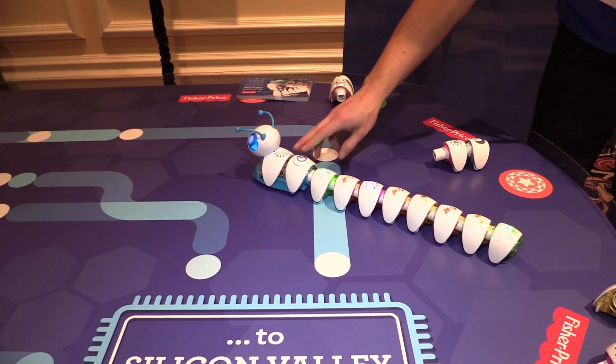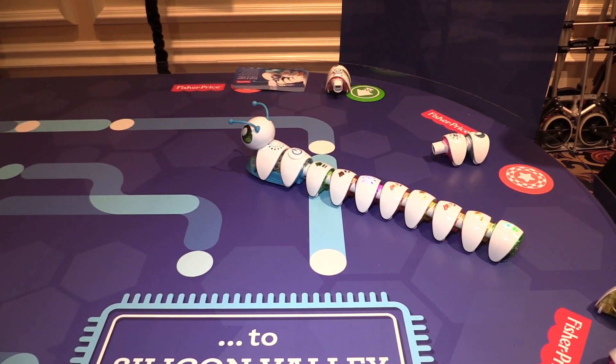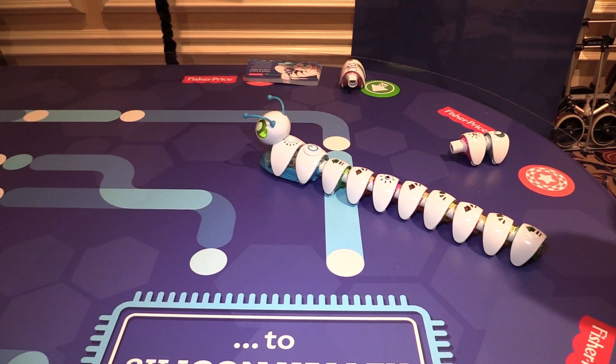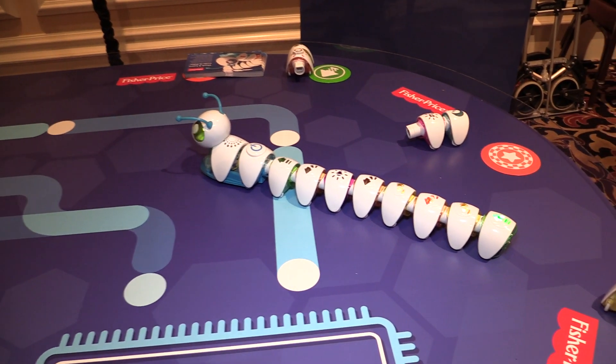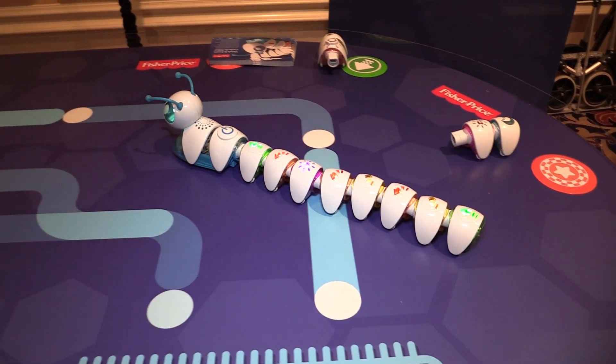This is going to be part of a suite of other learning toys as well. We're hoping they're all as much fun and drive excitement, getting children on the floor playing with things in a hands-on way, but thinking ahead to the future.